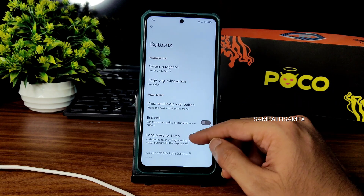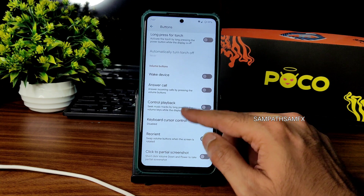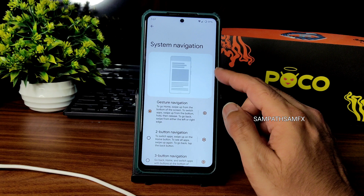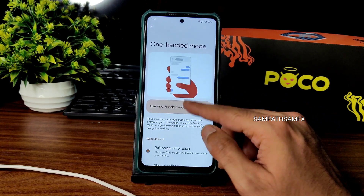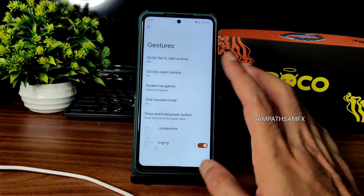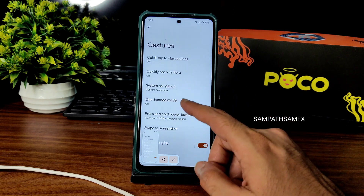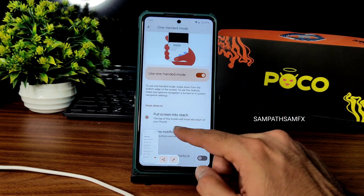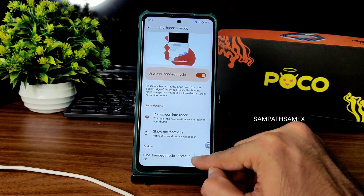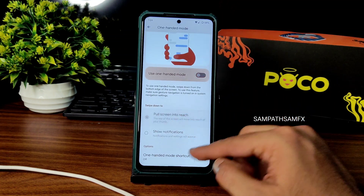You can go to three-button navigation if you want. Long press options for wake device, answer call, control playback, keyboard cursor, and other actions are available in gesture navigation. One-handed mode is given — it's very easy. Three-finger swipe screenshot is available. Prevent ringing is available too.